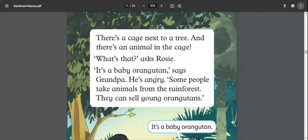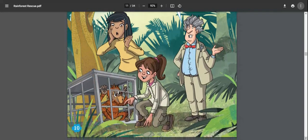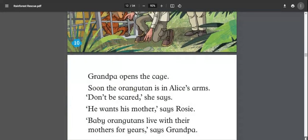There is a cage next to a tree with an animal inside. 'What's that?' asks Rosie. 'It's a baby orangutan,' says grandpa. 'He's angry. Some people take animals from the rainforest and sell young orangutans.' So they have found a caged baby orangutan that poachers have captured to sell.